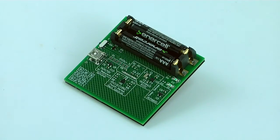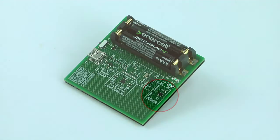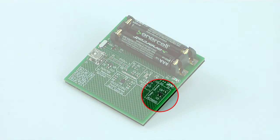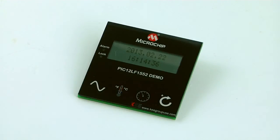We can see that the application's hardware uses very little components. In this area we have our microcontroller unit. This area here holds the temperature sensor, while in this area we have the real-time clock component.